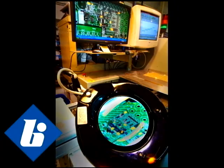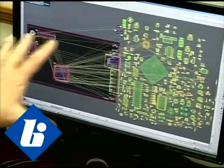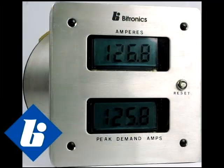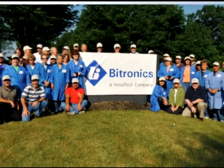We take an extreme amount of pride in our design and manufacture of power measurement instrumentation here in the Bethlehem facility. Next time you turn on your light switch, think about Bitronics. Thank you.